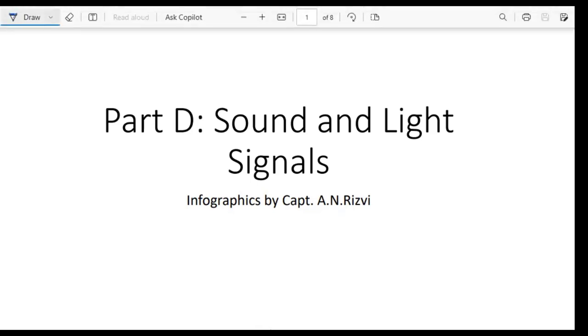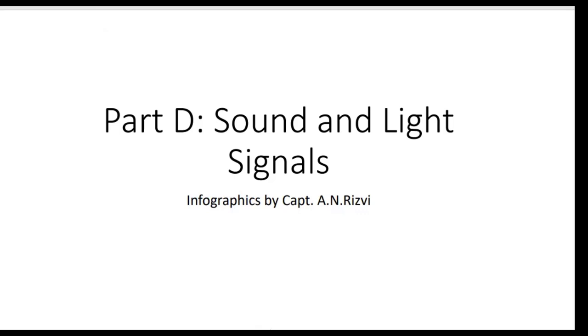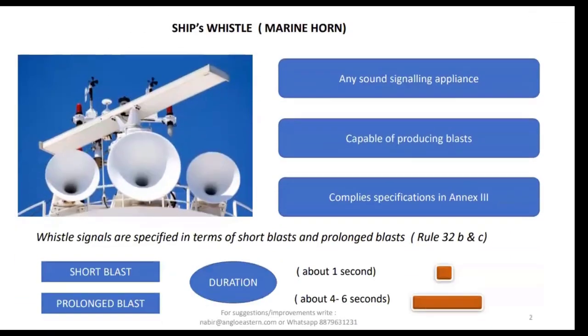Let's talk about sound and light signals. We'll be using infographics to keep it simple. A ship's whistle, also called a marine horn, is any sound signaling appliance capable of producing a blast in compliance with NX3. Whistle signals are specified in terms of short blast and prolonged blast. A short blast has a duration of about one second, and a prolonged blast has a duration of about four to six seconds.